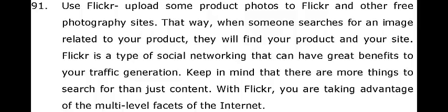Keep in mind that there are more things to search for than just content. With Flickr, you are taking advantage of the multi-level facets of the Internet.